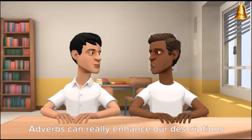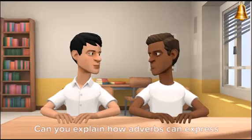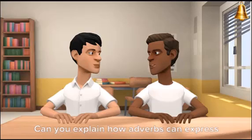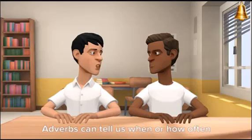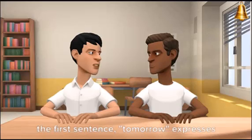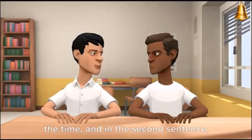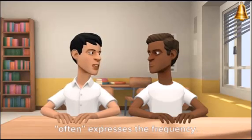Adverbs can really enhance our descriptions by giving more precise information. Can you explain how adverbs can express time or frequency? Absolutely! Adverbs can tell us when or how often something happens. For example, 'I will meet you tomorrow,' or 'she often goes to the park.' In the first sentence, 'tomorrow' expresses the time, and in the second sentence, 'often' expresses the frequency.